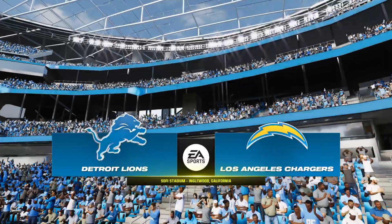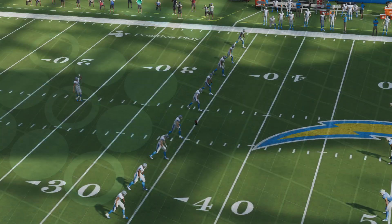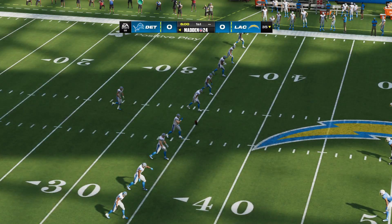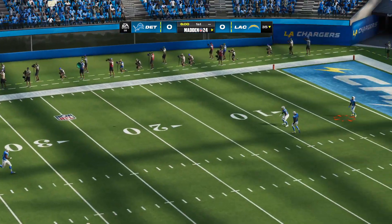The NFL brings us to the City of Angels, Los Angeles, California. Coming up, we've got a good matchup on tap here, as it'll be the Detroit Lions taking on the L.A. Chargers.